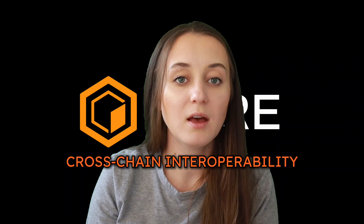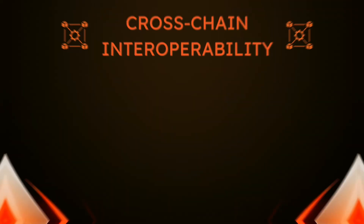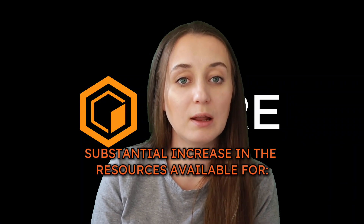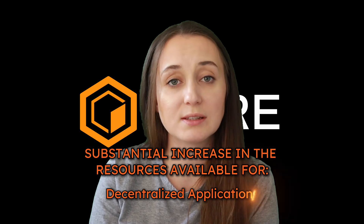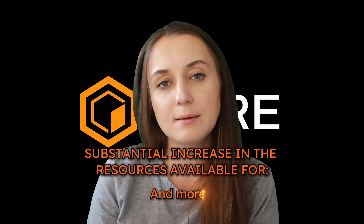So why are blockchain bridges important? The main reason is because they foster cross-chain interoperability. For its part, interoperability is important for a few reasons. Firstly, it enhances liquidity across the entire network of blockchain projects by allowing digital assets to move freely rather than being confined to their native platform. There is a substantial increase in the resources available for decentralized applications, decentralized autonomous organizations — DAOs — and similar ventures.